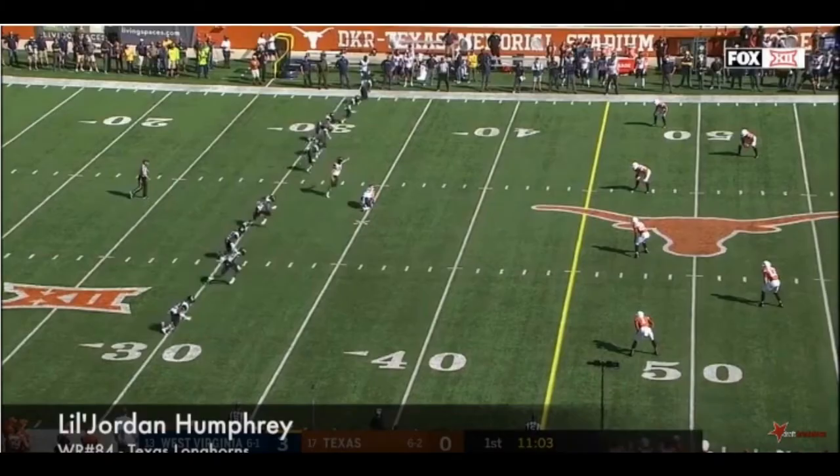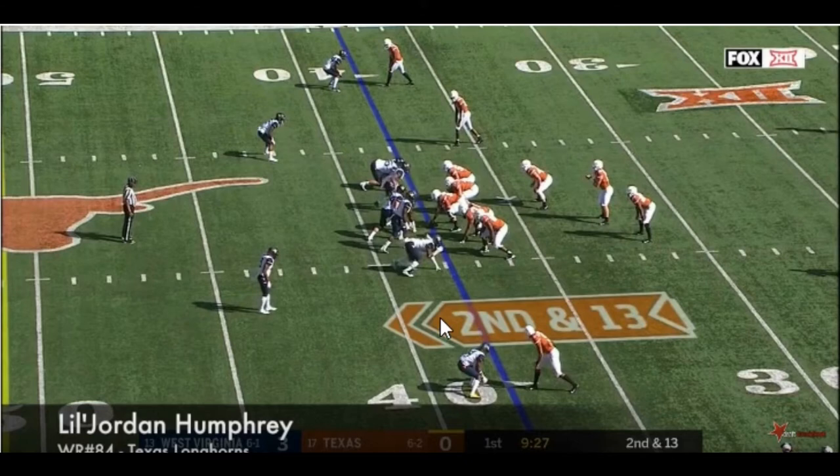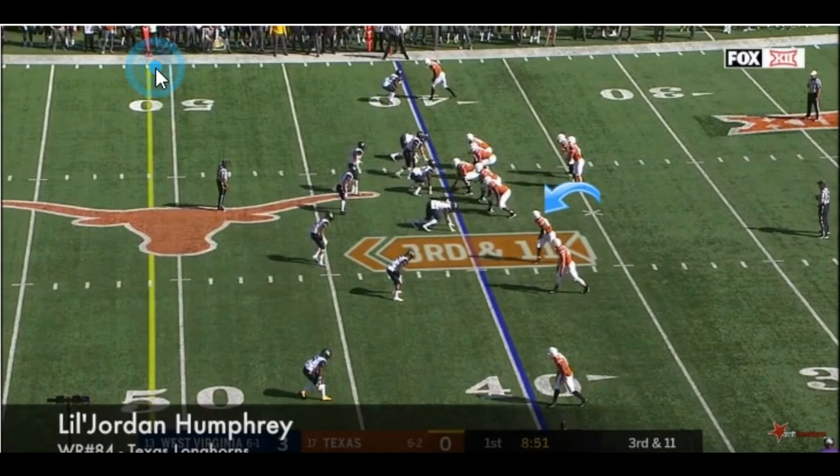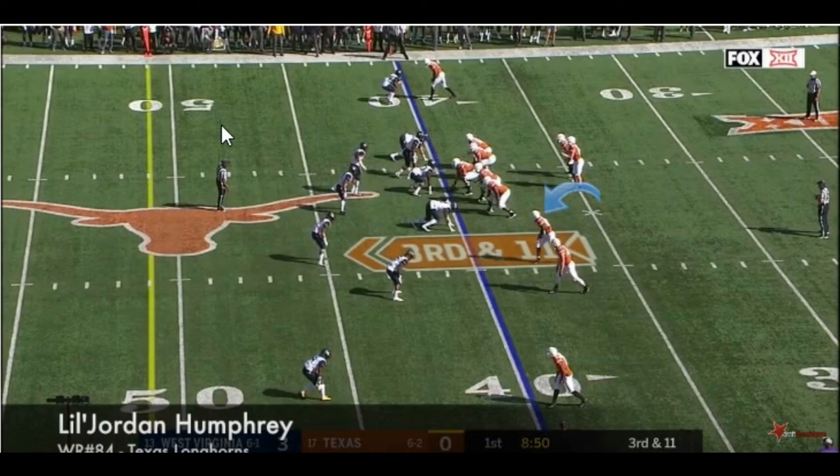Now we're going to jump over to the West Virginia game. He is right here and I want you to watch how he gets this block. Every time he goes for the block his hands are inside, and anybody who knows anything about this positioning knows that this is how you control everything on a player. This dude struggled to get away from him — that's what you want out of a receiver, especially if you're going to be a running team. Having him as a slot receiver who can do that is nice.